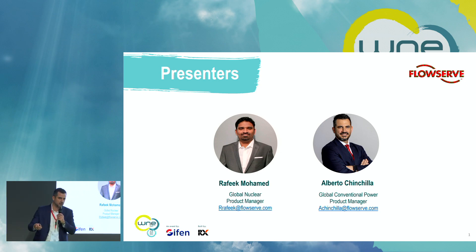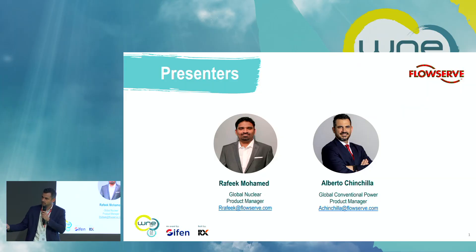Just an introduction of ourselves. My name is Alberto Chinchilla. I am the global product manager for power pumps, in this case for the Turbine Island, but also for combined cycles and other power plants. My colleague Rafik Mohamed is the product manager for all pumps for nuclear. I've been working 20 years in this company and he's been 13 years.